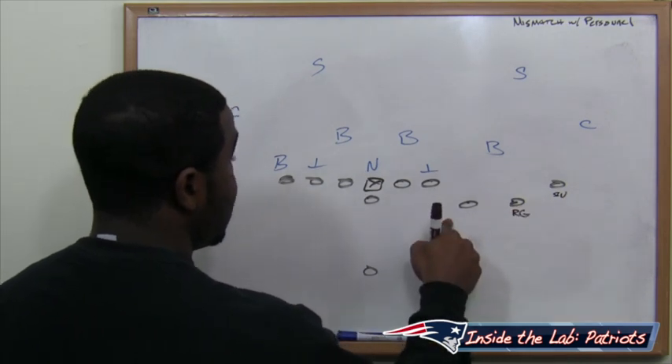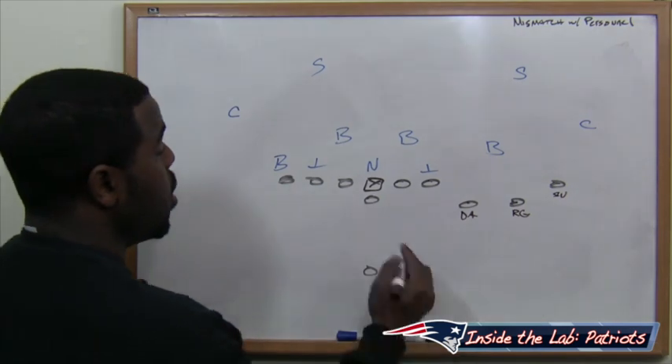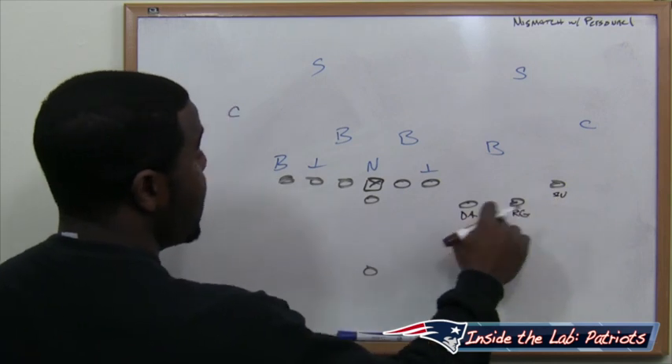We're going to put the short guy on the inside, Danny Amendola, giving him options. That's three guys that you have to account for as a defense. We're going to sprint him out and try to hit Danny Amendola, Gronkowski, or Shane Vereen in that order.